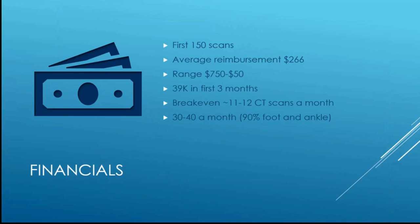Looking at the financial impact of the CT scanner: with 21 partners in my group, only about five people benefit clinically, but the others are interested in its effect on the group. Looking at our first 150 scans, the average reimbursement per patient was about $266, with a range of about $50 to $750, which broke down to about $39,000 in the first three months. To break even, it takes about 11 or 12 CT scans per month; currently we're doing about 30 to 40 monthly, with 90% being foot and ankle.